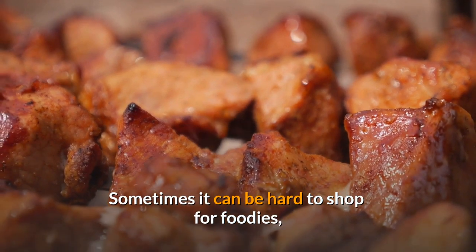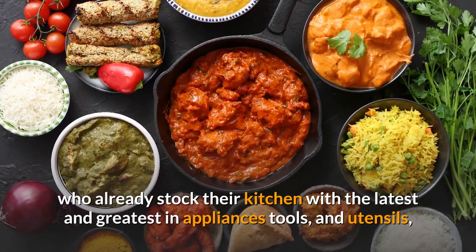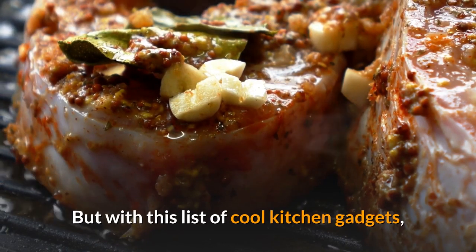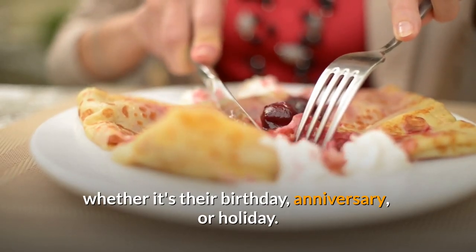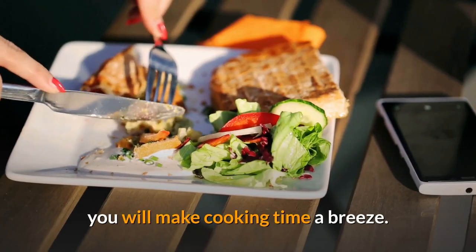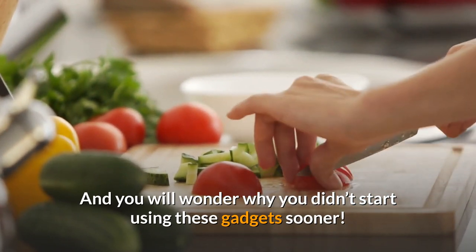Sometimes it can be hard to shop for foodies who already stock their kitchen with the latest and greatest in appliances, tools, and utensils. But with this list of cool kitchen gadgets, you will be equipped to serve up some great gifts for foodies, whether it's their birthday, anniversary, or holiday. With these 10 suggested kitchen tools, you will make cooking time a breeze, and you will wonder why you didn't start using these gadgets sooner.